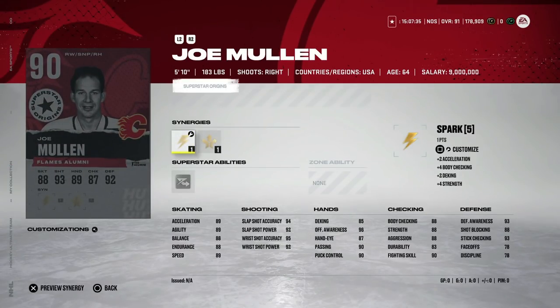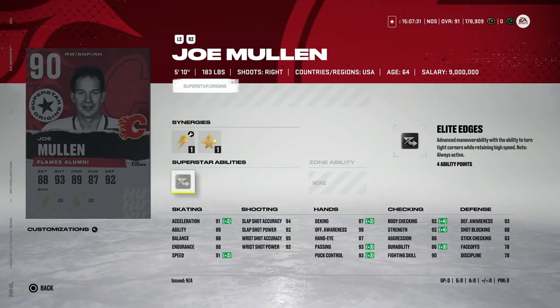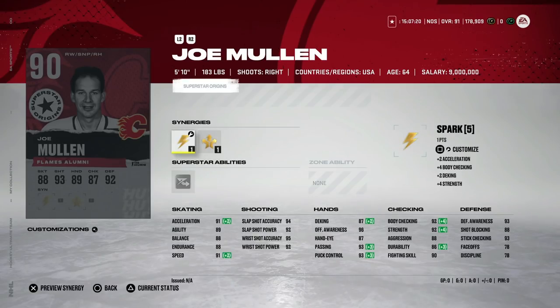Then we got some new Superstar Origins cards. We've got the 90 overall Joe Mullen — five-ten with Spark as well as Workhorse and Distributor. 91 speed, 91 acceleration, and a very good shot; body checking's great as well. This isn't a bad card at all. I feel like a lot of people are going to overlook this, but if you get both synergies activated he's got over 90 skating. Cards that have those two synergies are helpful because they help you activate them on other cards, so this could be a nice pickup with a very good shot.